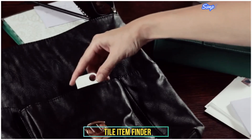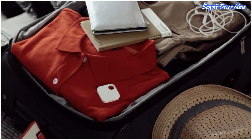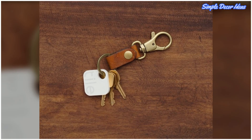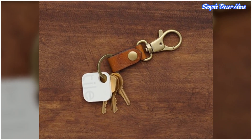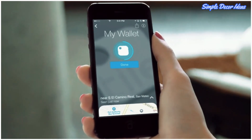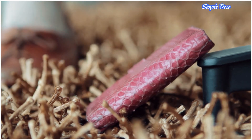4. Tile Item Finder. Tile is basically the tool that every forgetful person has dreamed about. Just attach the smart fob to devices like keys and phones to make sure they never get lost again. Reduce frustration and save hours of frantic searching with Tile.